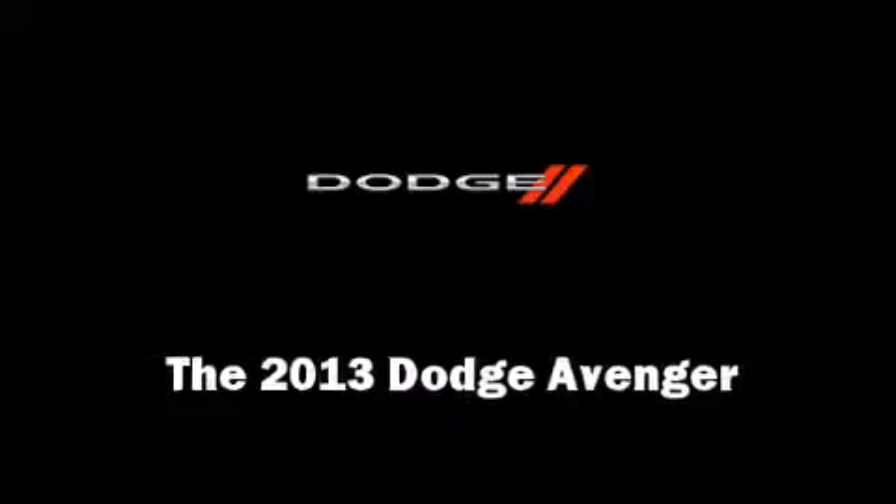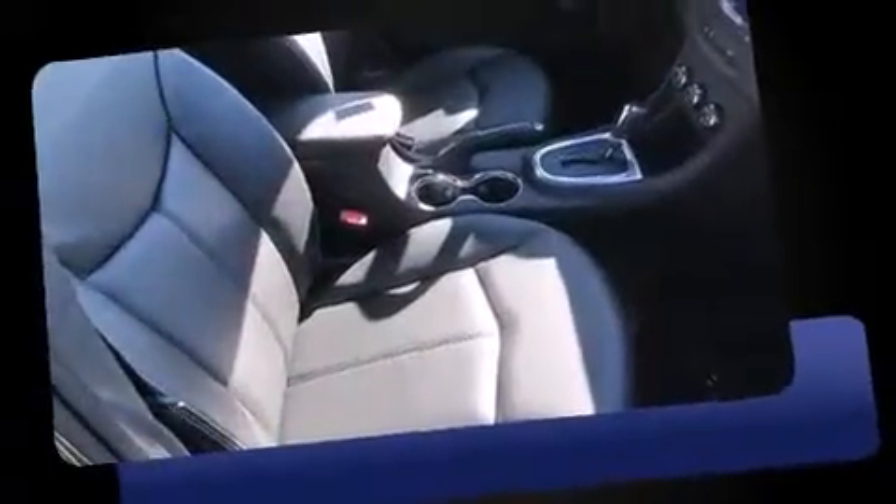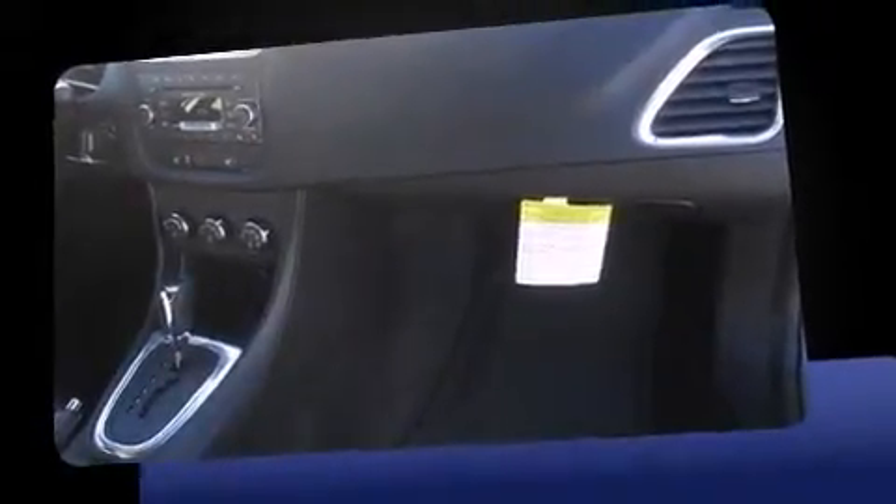You're going to love the 2013 Dodge Avenger. This four-door, five-passenger sedan stands out among competitors in its class. It features an automatic transmission, front-wheel drive, and a 2.4 liter four-cylinder engine.